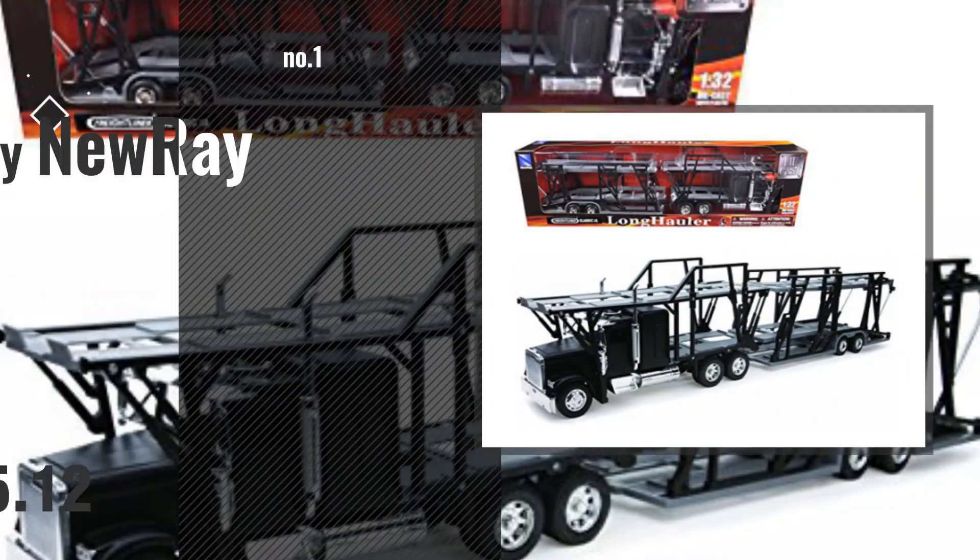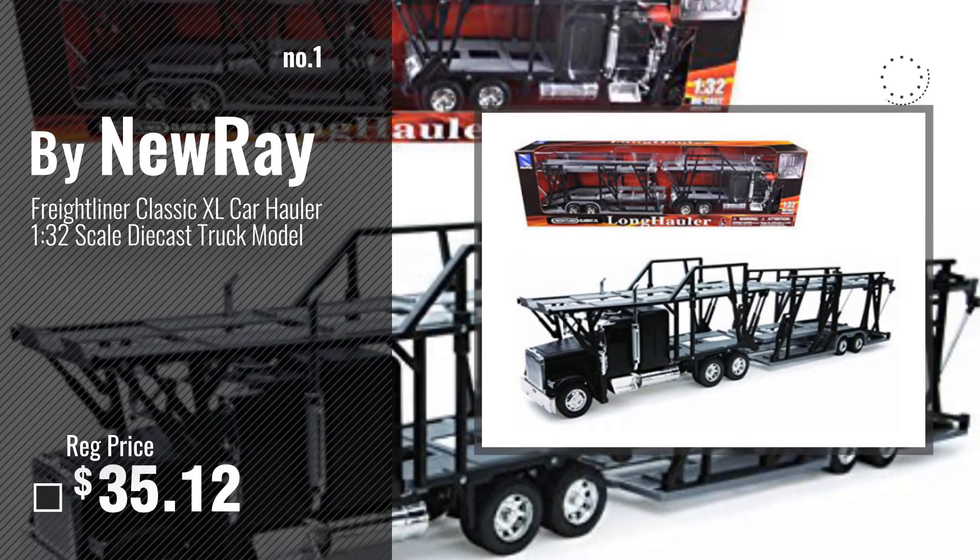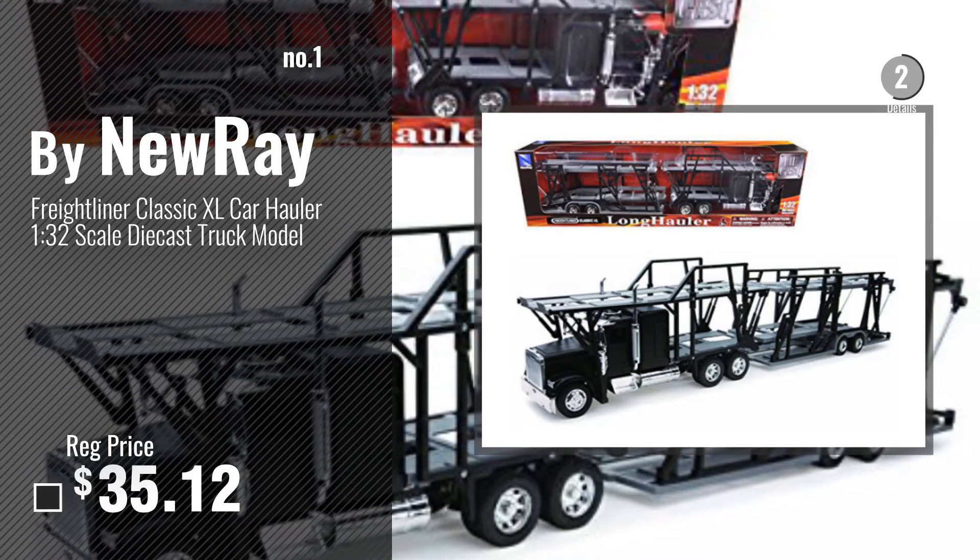Number 1 — most popular by NuRay. Watch this video and choose your favorite.